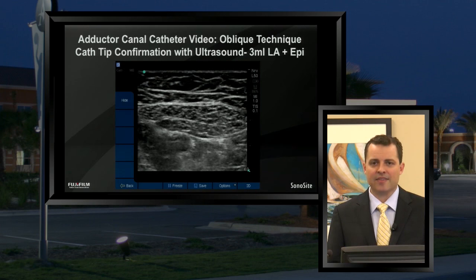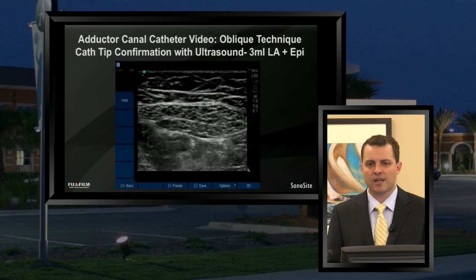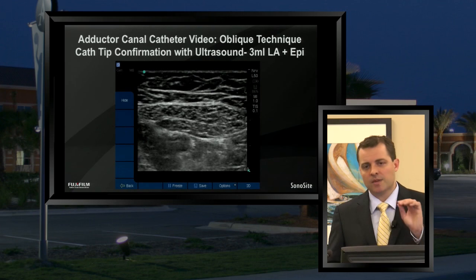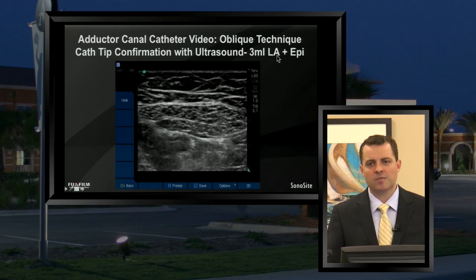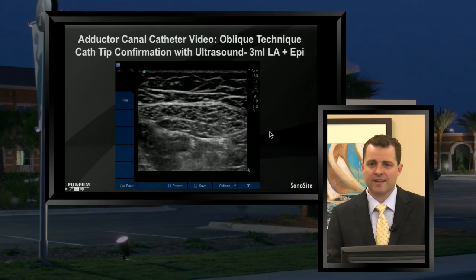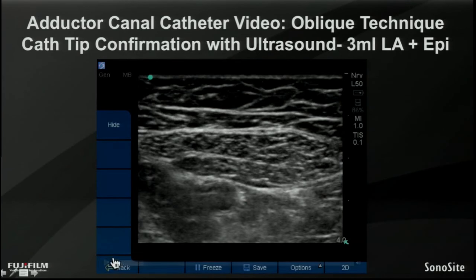The epinephrine test dose — usually about 3 cc's — helps avoid the possibility that your catheter has migrated intravascularly, which you would detect by altered sensorium, lightheadedness, or tachycardia on the EKG monitor. You should have EKG monitoring, blood pressure, and pulse oximetry for all of your nerve blocks. From an ultrasound standpoint, we're looking for visualization of the spread of the catheter tip where we think it should be. We've rotated the transducer back to a true short-axis cross-sectional view and slid the probe down the thigh about five to eight centimeters to identify where that catheter tip has threaded down to.